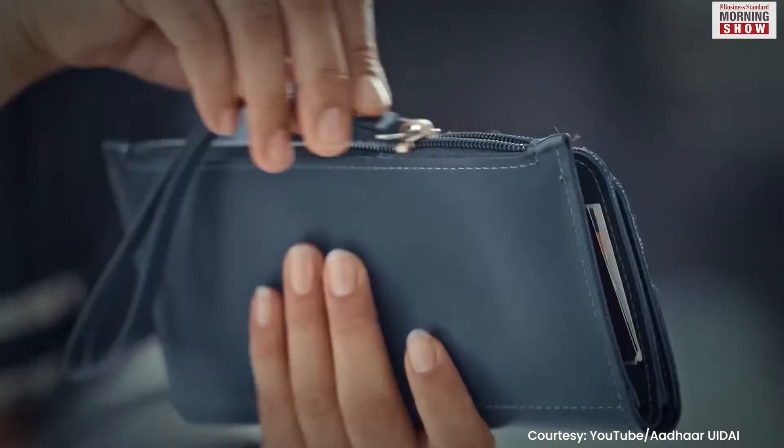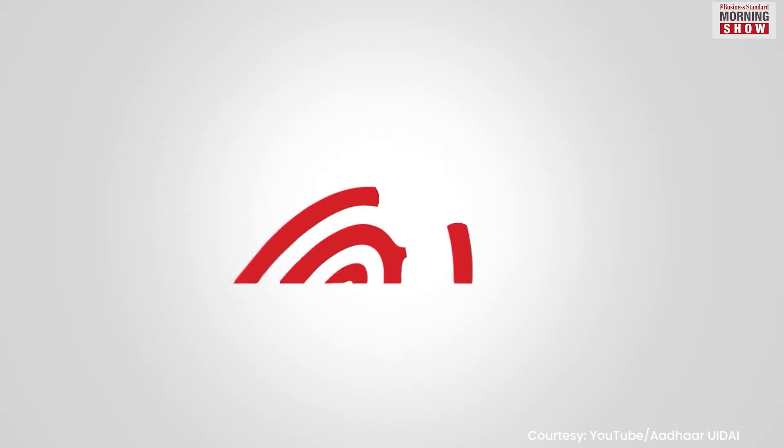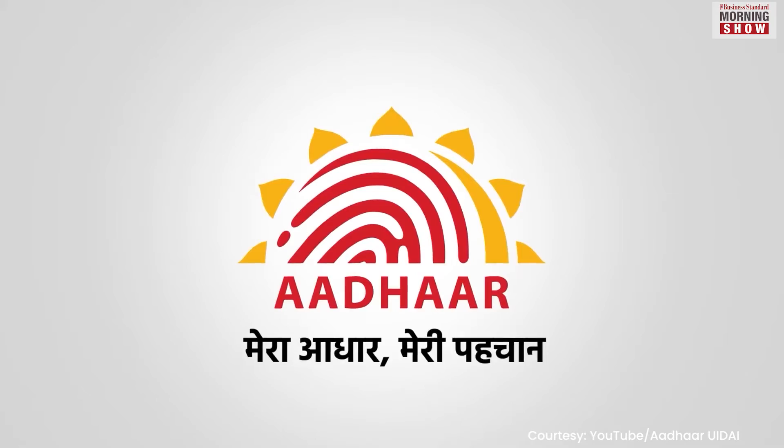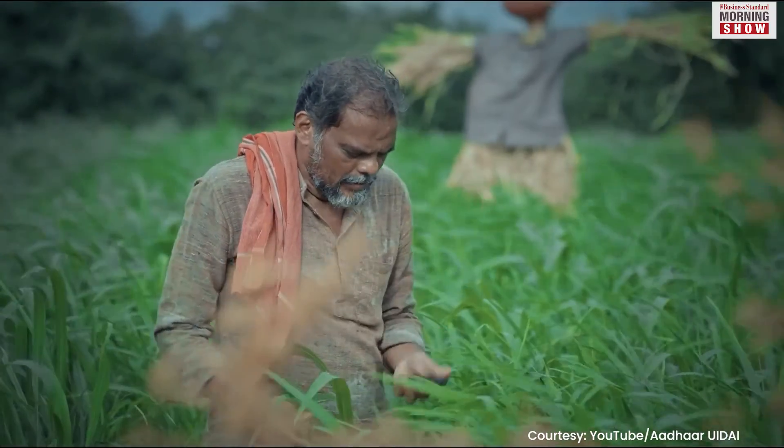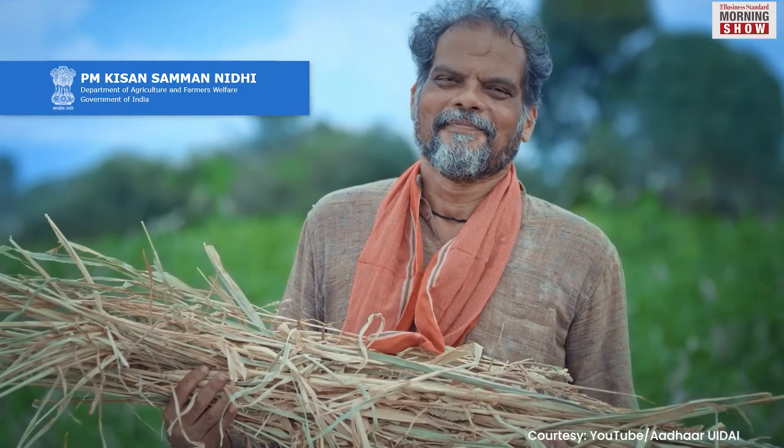Over a billion Indians have an Aadhaar card with a unique identification number. For years, government welfare delivery was not efficient. Aadhaar not only improved the last-mile delivery, but also became the basis for many flagship schemes such as Jan Dhan Yojana, Kisan Samman Nidhi Yojana, and others.